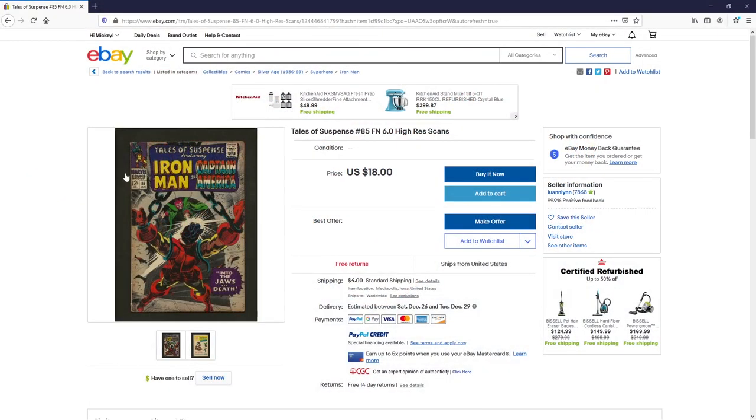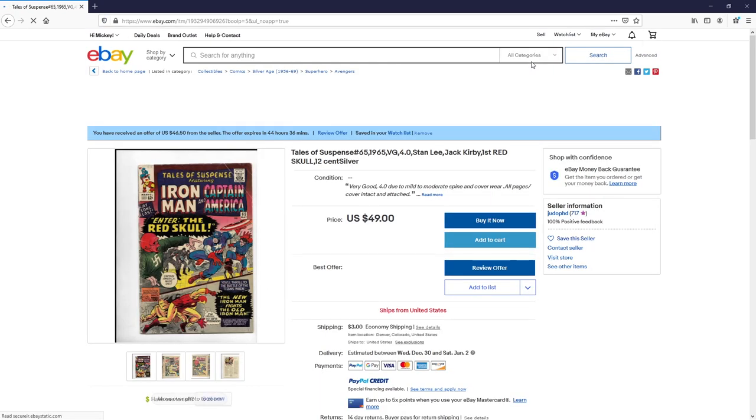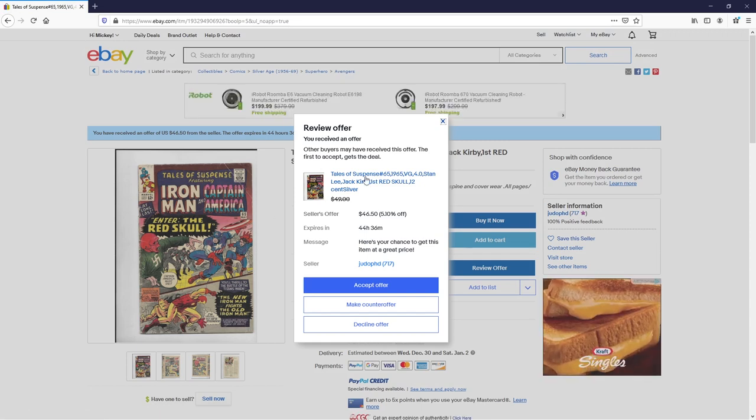Let me show you online. This is my eBay account. I got a bell notification — an offer on this book right here: Tales of Suspense number 65. The price as listed is $49 and I added it to my watch list. I received this offer this morning — 5% off, so this person is willing to sell it for $46.50. What's cool is this specific listing did not have a best offer available to me, but now that they've offered me something, I can actually make a counter offer and go even lower. When you add items to your watch list, you're opening yourself up not only to receive offers but also to make counter offers, which is great because some items don't have listings that allow you to do so.